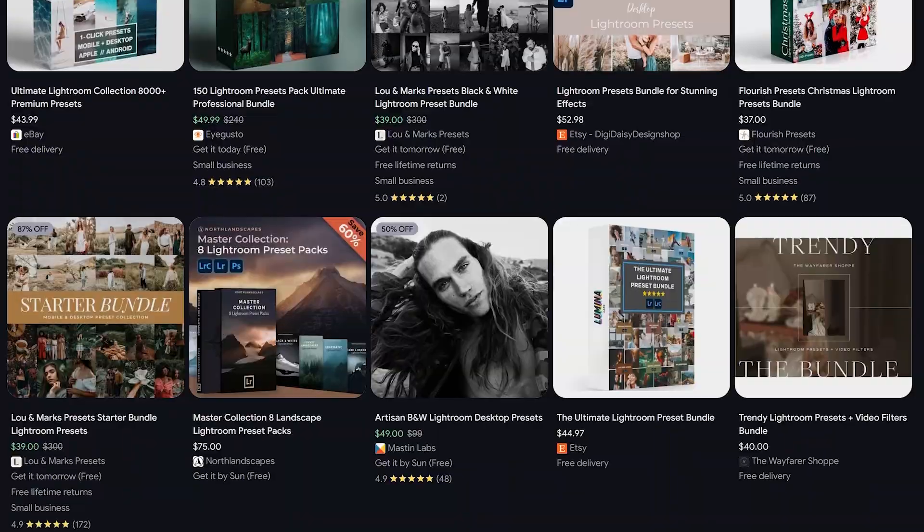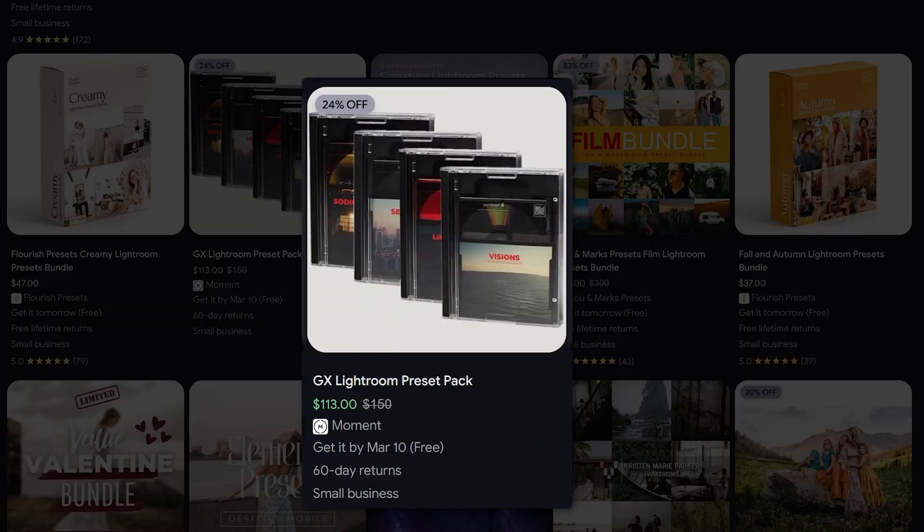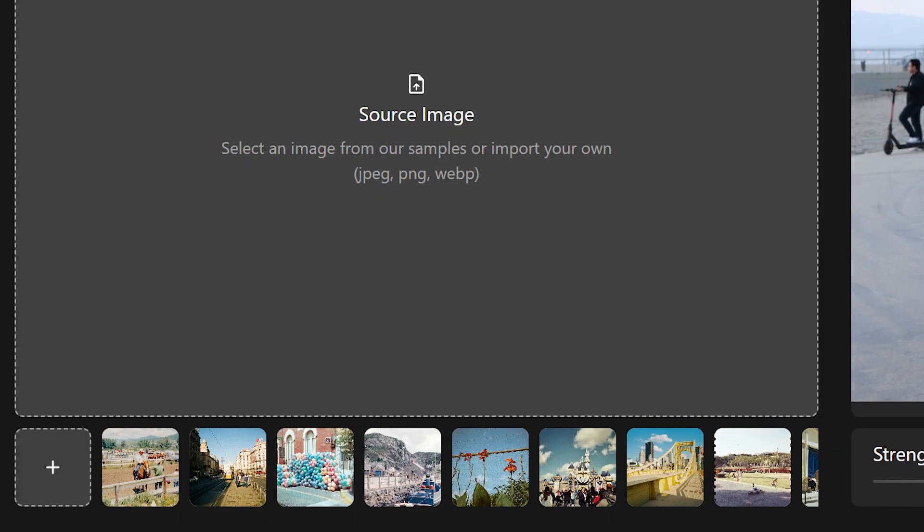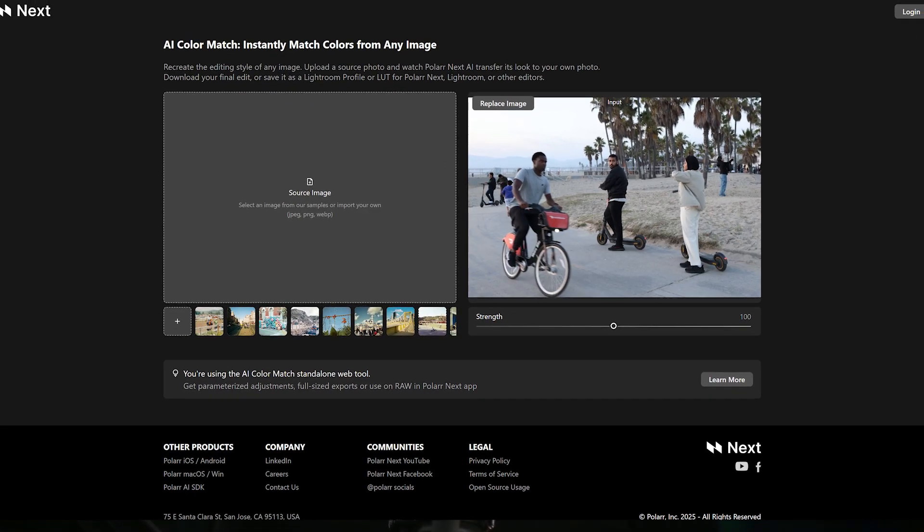For over a decade, photographers have been told that high-quality presets come at a steep cost. But what if you could effortlessly turn an image into a custom preset for free? Introducing the AI Color Match Standalone Web Tool — a new way for photographers to create custom presets on the fly.